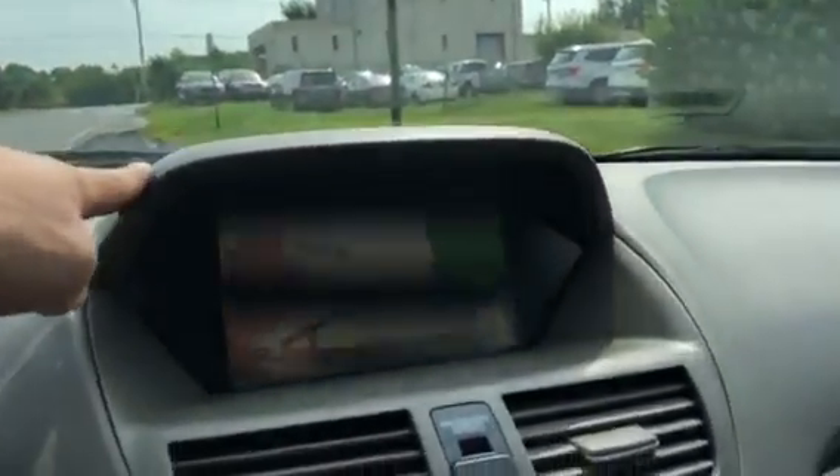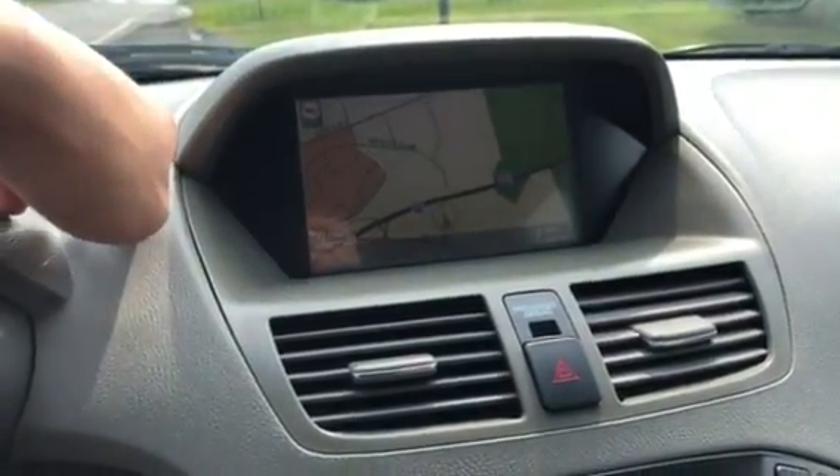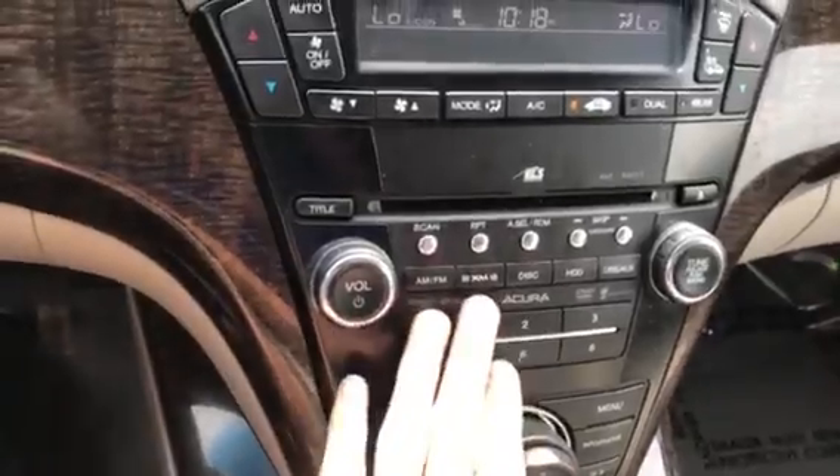Up here you do have your built-in navigation and it does work very nicely. You do also have your auxiliary and USB. Of course, you do have AM, FM, and XM.